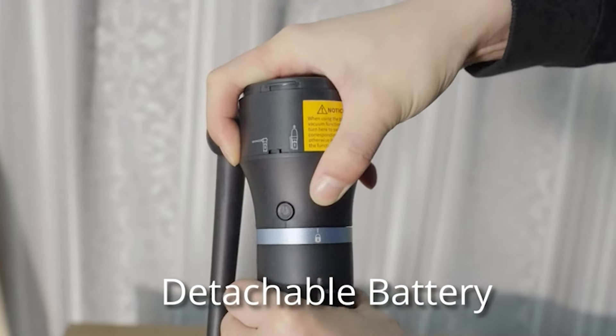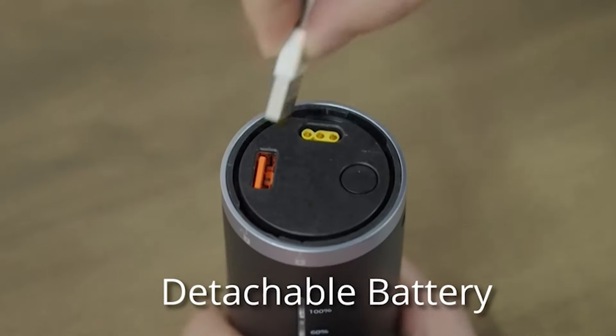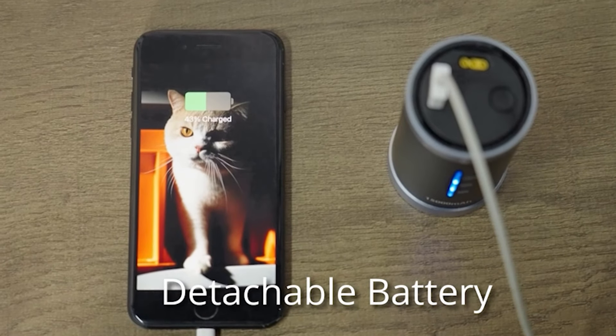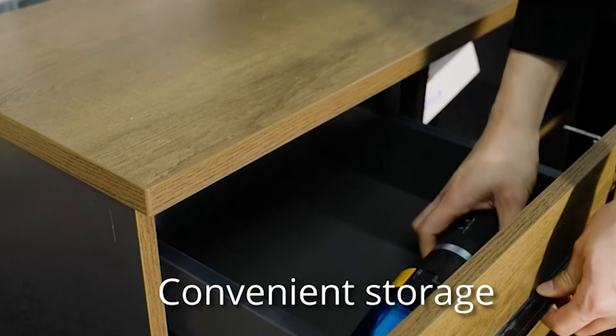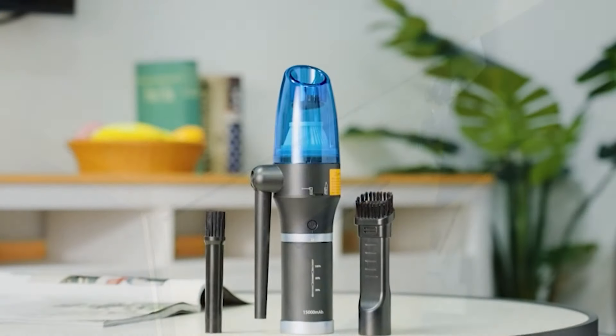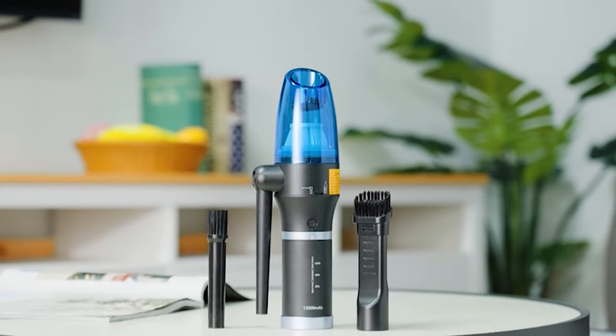This air duster is perfect for cleaning computer keyboards, cars, electronics, and other hard-to-reach areas. Keep your devices and spaces dust-free with the GOOVI Compressed Air Duster. Make any cleaning a breeze!